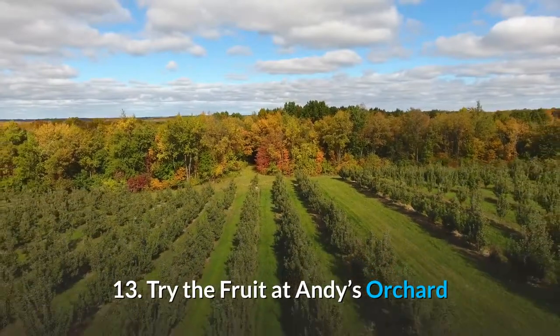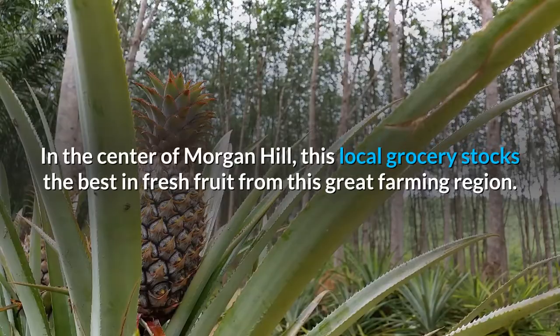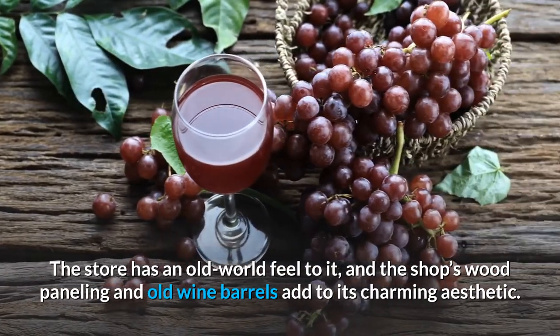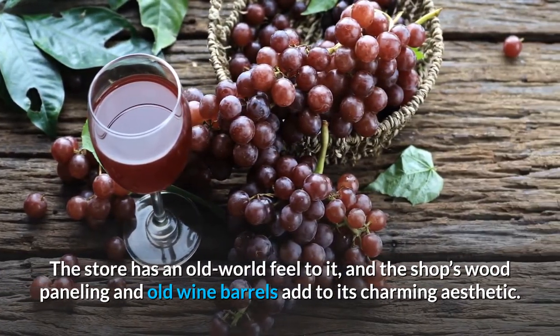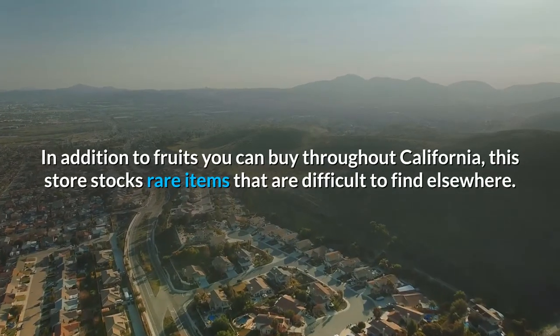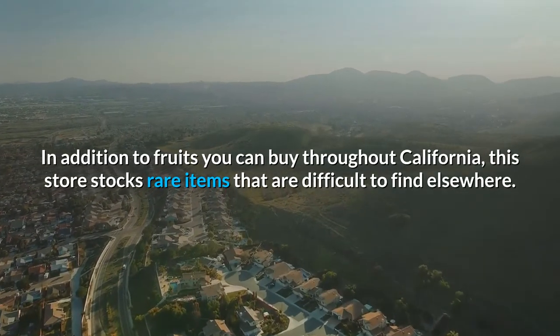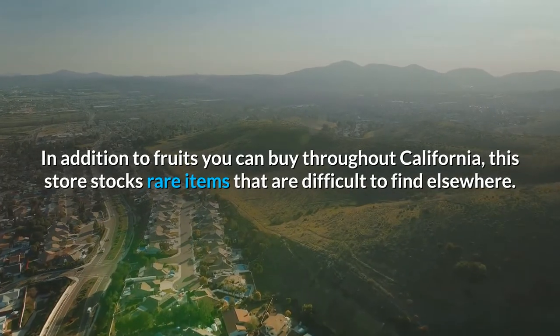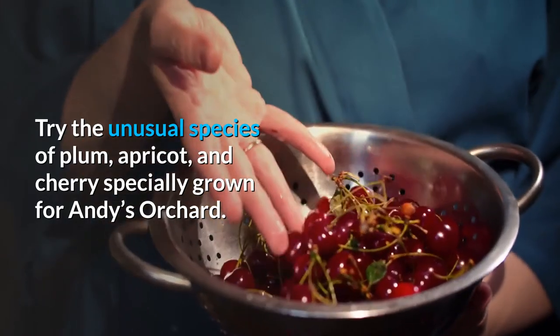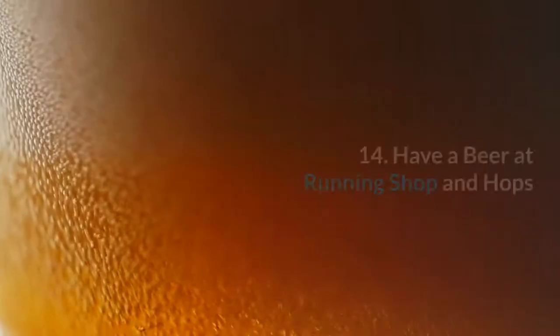13. Try the fruit at Andy's Orchard. In the center of Morgan Hill, this local grocery stocks the best in fresh fruit from this great farming region. The store has an old-world feel, with wood paneling and old wine barrels adding to its charming aesthetic. In addition to fruits you can buy throughout California, this store stocks rare items that are difficult to find elsewhere. Try the unusual species of plum, apricot, and cherry specially grown for Andy's Orchard.